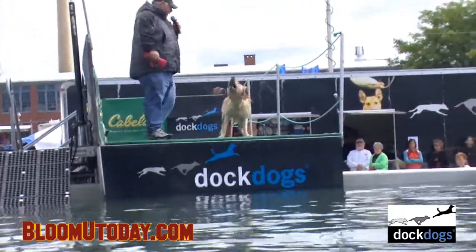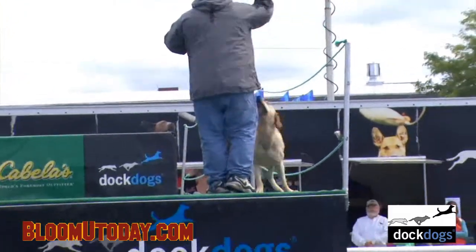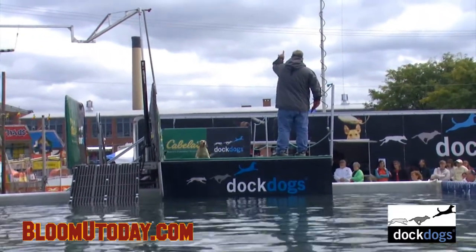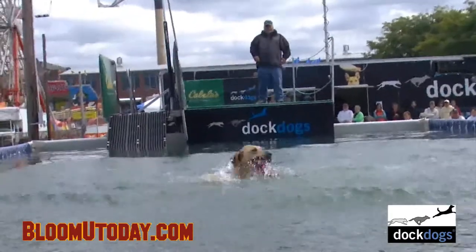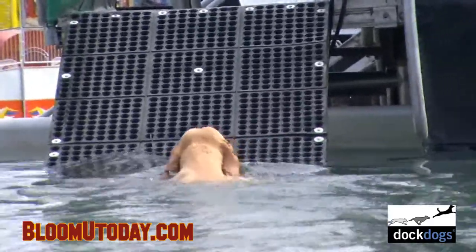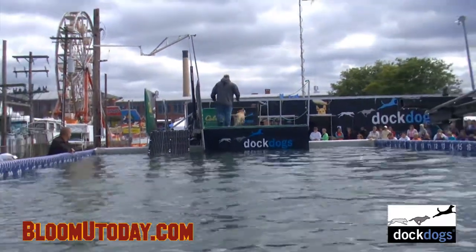So as he's getting her staged up here, our next thing we're going to show you. I'd call it about 20 to 21 feet right there. We measure from the end of the dock to where the dog's butt enters the water. Once we actually run a competition, we have a camera system that feeds the laptop. The laptop slows the video down and we calibrate it so when we click on the dog's butt, it spits out exactly where it entered.